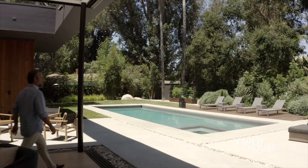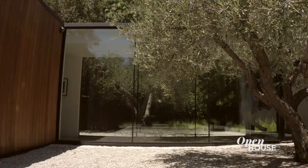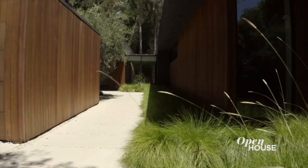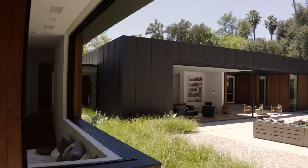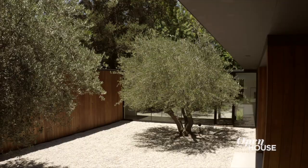The driving concept behind this home was to blur the lines between indoor and outdoor. This single-story home is composed of three pavilions connected by a series of glass hallways, featuring simple and unaffected materials such as western red cedar, charcoal painted cement board, and a lot of glass.